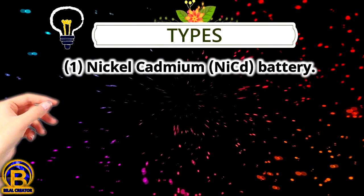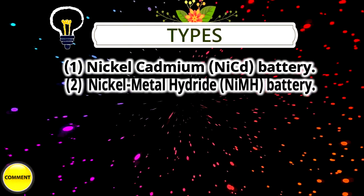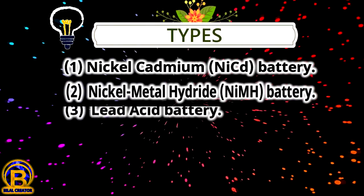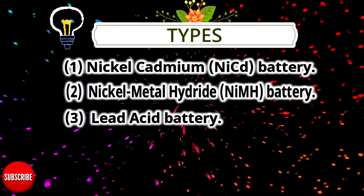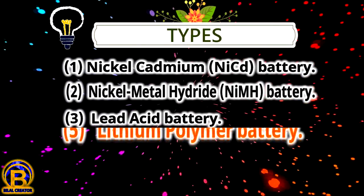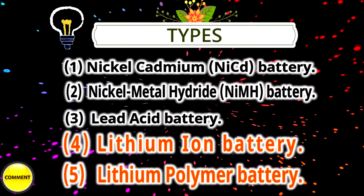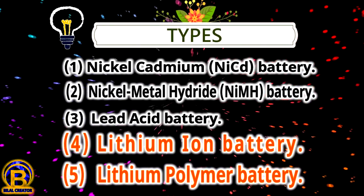Types. Number 1: Nickel Cadmium. Number 2: Nickel Metal Hydride. Number 3: Lead Acid. Number 4: Lithium-Ion. Number 5: Lithium-Polymer.